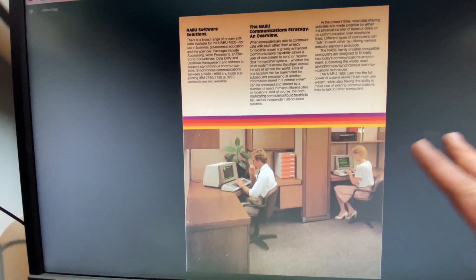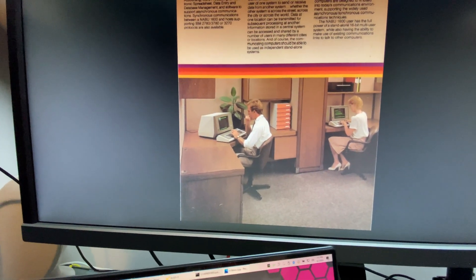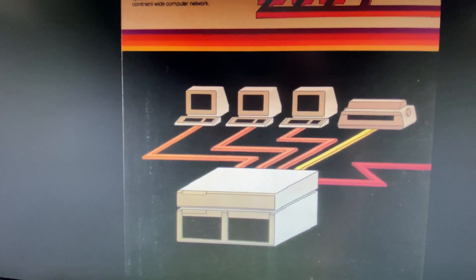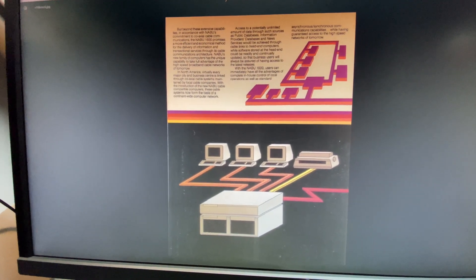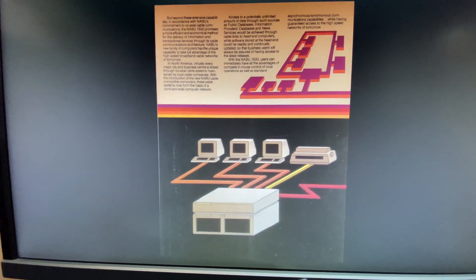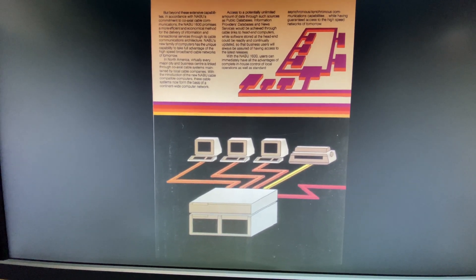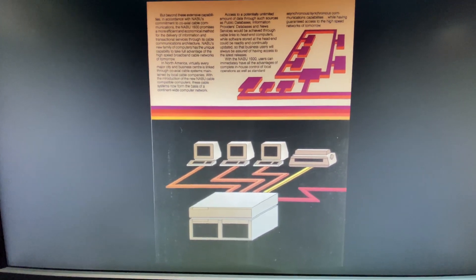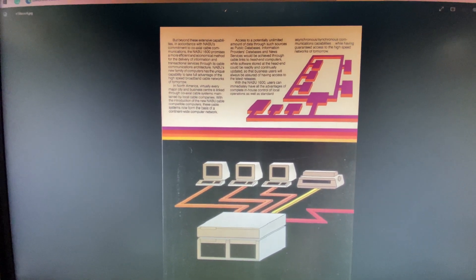Here you have a similar office environment showing the Naboo being used by multiple people. This neat ad demonstrates how you can hook up three terminals — they were really pushing the networking feature. That's not unlike Naboo. Remember, this is before the Naboo PC we're familiar with, which was developed to use the cable modem system. It's in their genes from the get-go to have this multi-user, multi-operating environment.